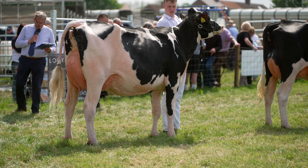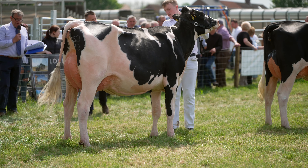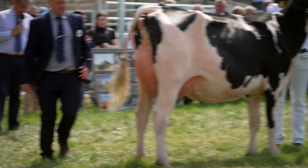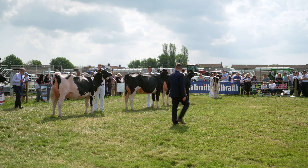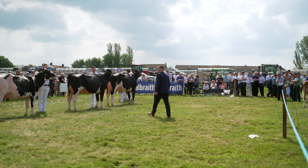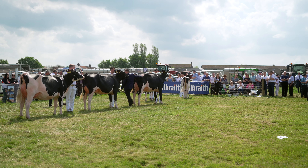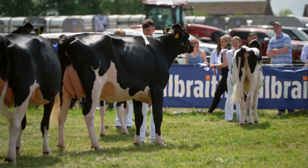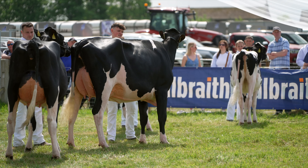Thank you very much, Sam. So here we are, the first of our black and white championships. Could it be the junior heifers? Will it be the milking heifers? We're building it up here and it is Hideaway Sidekick Pamela from Mark Bryson. And the honourable mention, number 165.